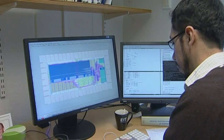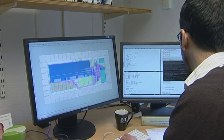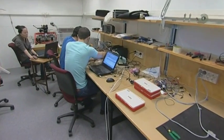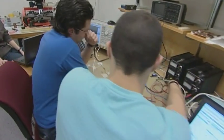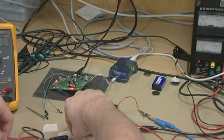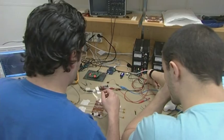The integrated circuits are designed in the computer. After that, they are sent away for fabrication, which takes a couple of months. And after they return, we measure them in our research lab.